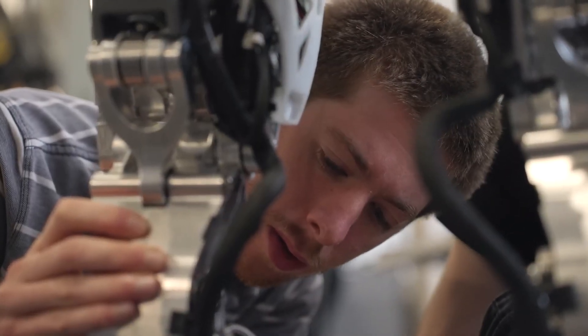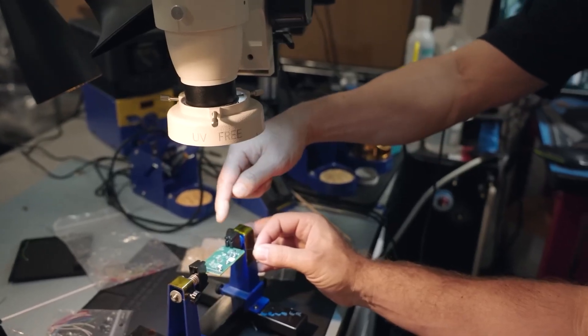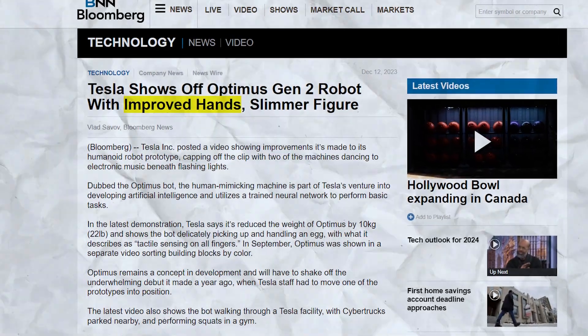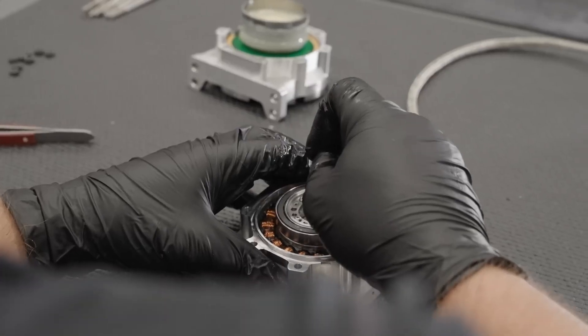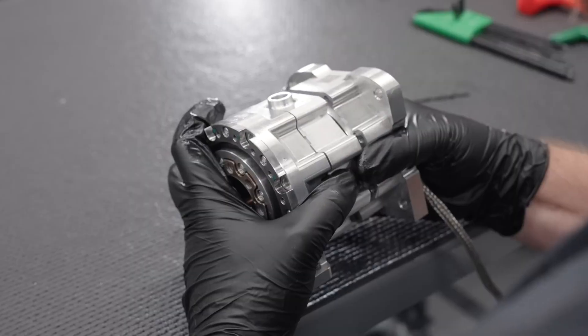Form and function combine in a robot that unleashes the true potential of Tesla's proprietary engineering. Nowhere is Tesla's technical prowess clearer than the Optimus Gen 2's hands, completely redesigned to push the limits of dexterous robotic manipulation. Their heightened sensitivity comes from a tactile sensor embedded into each finger segment, enabling far more intricate object handling.